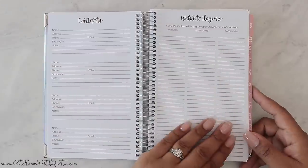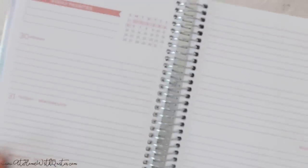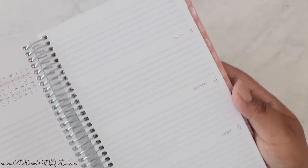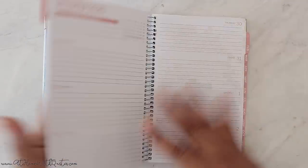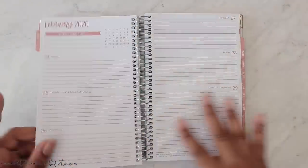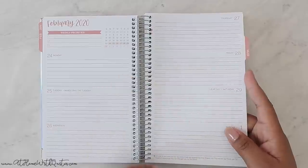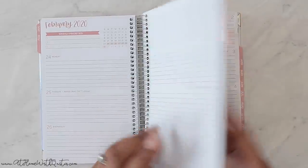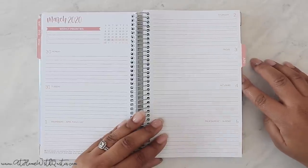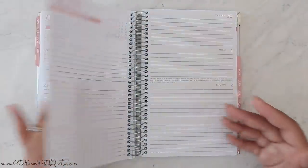There are contacts pages and website logins, and then we get to January 2020 — weekly priorities at the top, a calendar, and the days of the week in a horizontal layout. There's no separate cover page with a quote; it just goes right into the month. When you select a month using the tabs, it opens right to the first page of that month. I'm just noticing there doesn't appear to be a monthly view — so if you're a monthly planner person, take note of that, though they may have options on their website.